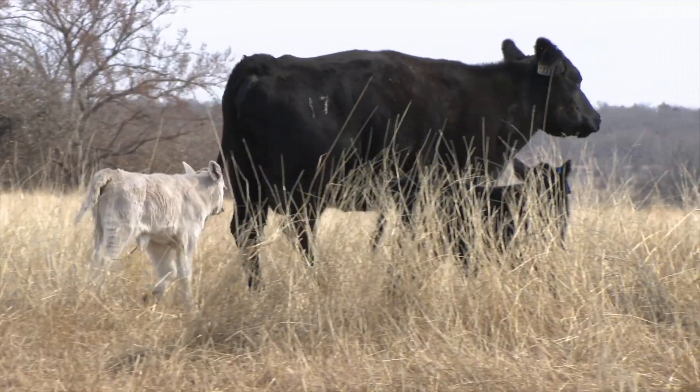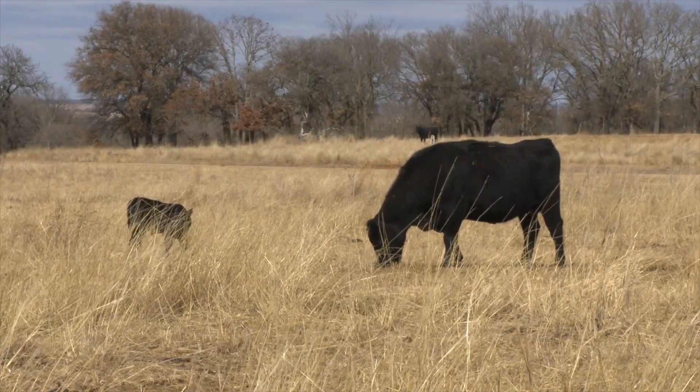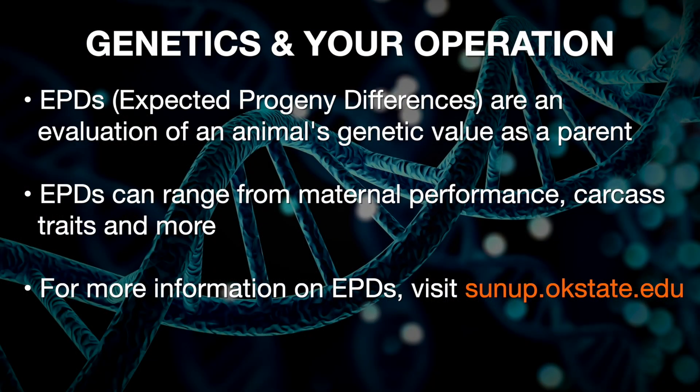As we think about modern genetic prediction, the technology that's available to us, we're going to, in most sire summaries, be taking a look at 20-some genetic predictors for a variety of traits. There are multiple genetic predictors of calving ease. We have several EPDs that predict some aspect of maternal performance, and we have had for about 30 years a pretty significant amount of genetic prediction for things that impact carcass traits like marbling, ribeye size, fat thickness, and carcass weight.